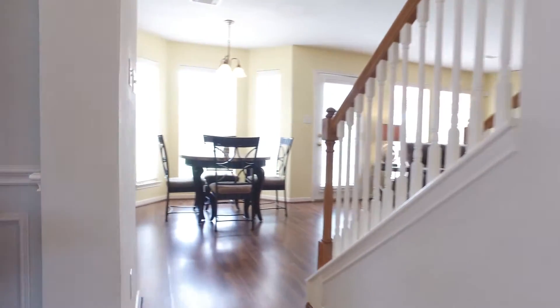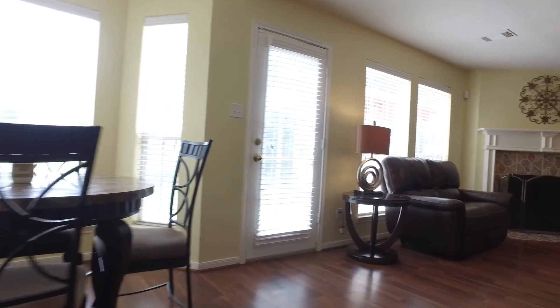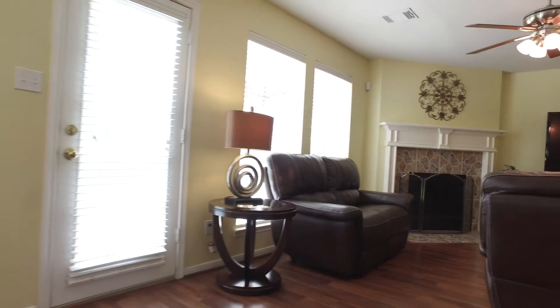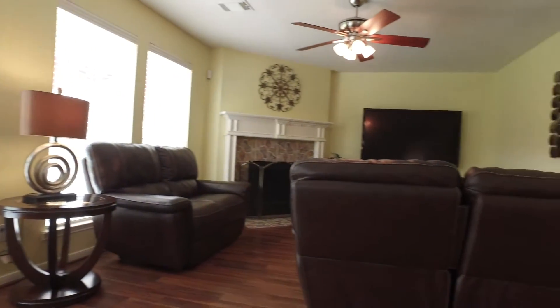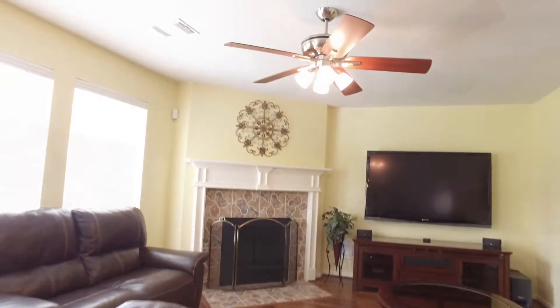The gorgeous family room has a fireplace and plenty of space for your furniture. Notice all the natural light, the beautiful flooring, the ceiling fan, and the bright paint palette that welcomes you into this room.